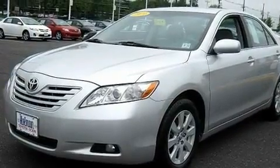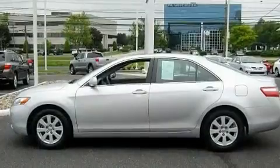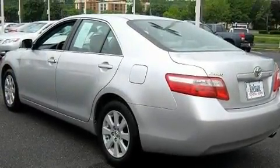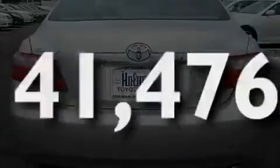Its top features include a sunroof, dual power seats, cruise control, a premium audio system, a leather-wrapped steering wheel, aluminum wheels, a passenger-side vanity mirror, a low tire pressure indicator, heater vents for rear-seated passengers, and this vehicle has less than 42,000 miles.